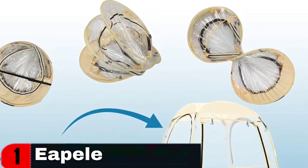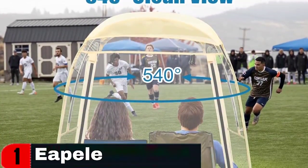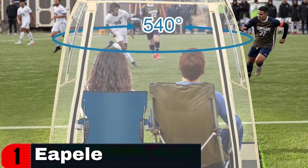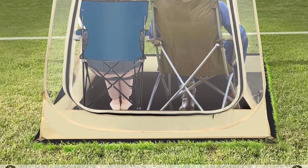The bubble tent has five transparent sides with 540-degree transparent windows providing an excellent view. The sport tent comes with a sturdy PE floor and hooks to keep your belongings clean and organized. The removable top cover protects you from sun and rain, and the double zippered PVC door adds an extra layer of security.